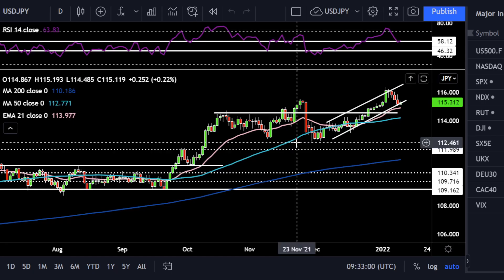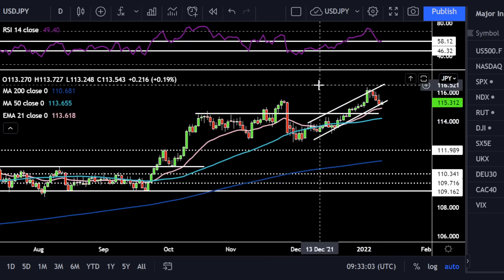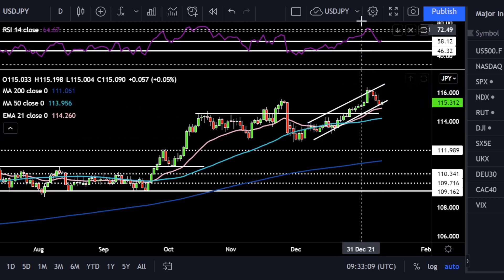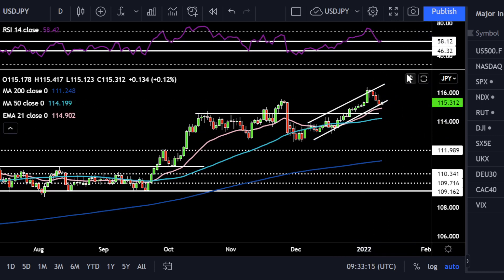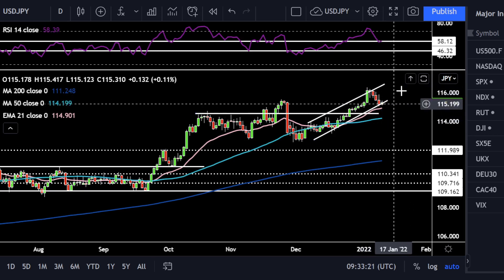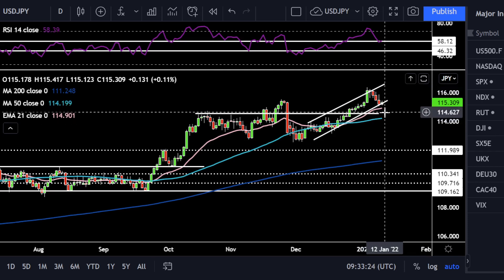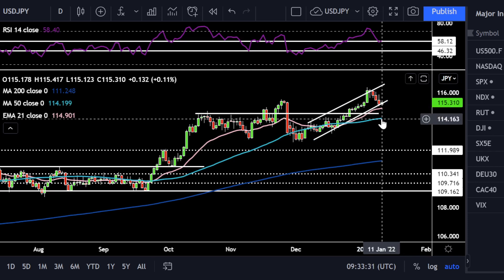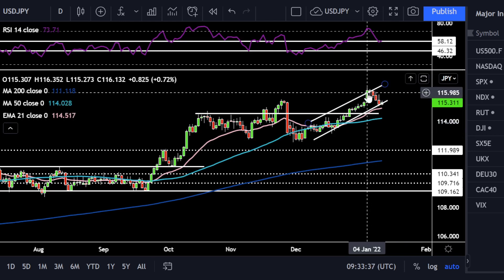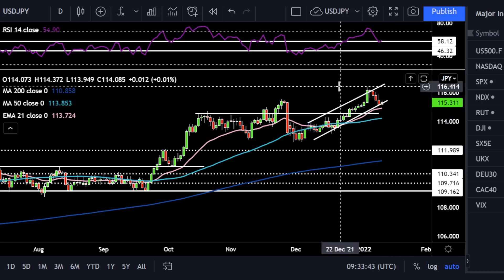Moving over to USD/JPY, very interesting. We've seen it come off a bit after reaching that 116.3 high and it's rolled over. The RSI looks like it's bouncing here at this former range resistance. Could we see a nice little dip to be bought as that inflation print sends US 10-year yields higher? If it does continue lower, 114.5 would be a good level to watch, and just below there, 114.2, where we've also got the 50-day simple moving average. On the upside, I'd look to see if we can get back up to the 116.3 area on a bullish rally.